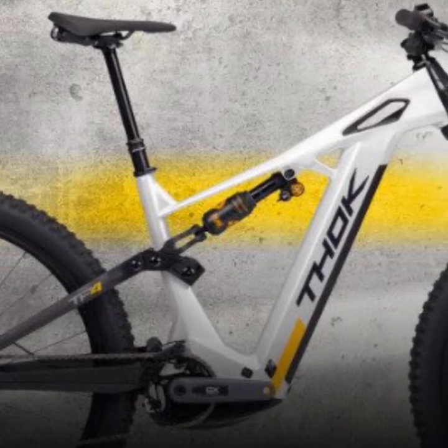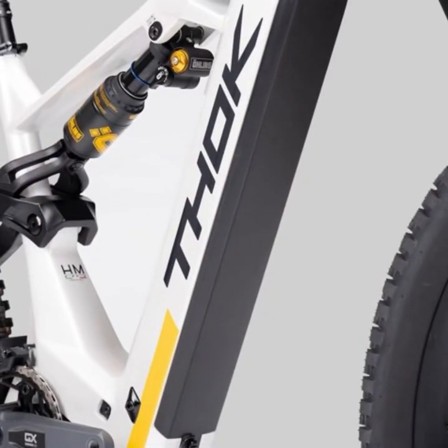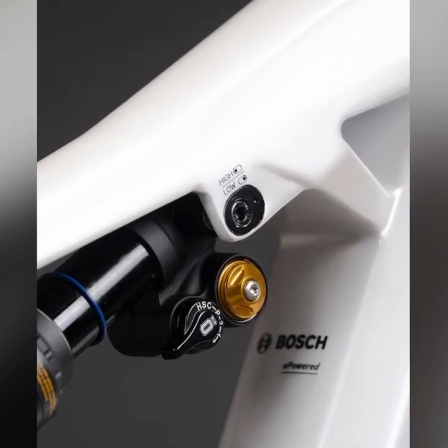Welcome to an exclusive look at the new Thok TP4 Limited Edition, a masterpiece of Italian engineering limited to just 30 units worldwide. This isn't just another e-bike — it's the pinnacle of Thok's innovation, completely designed, built, and assembled in Italy.